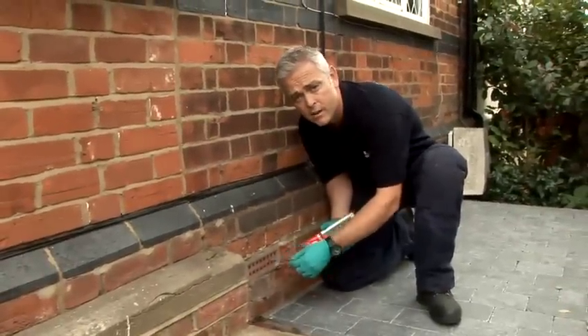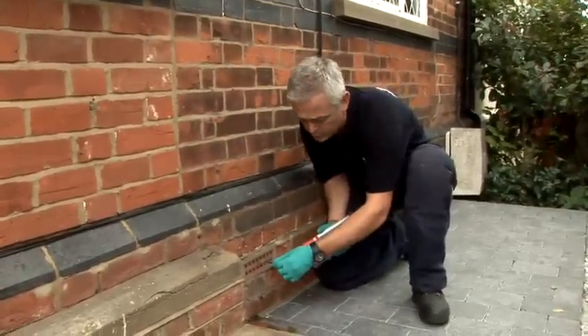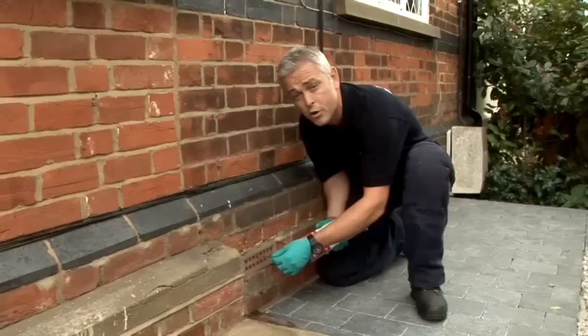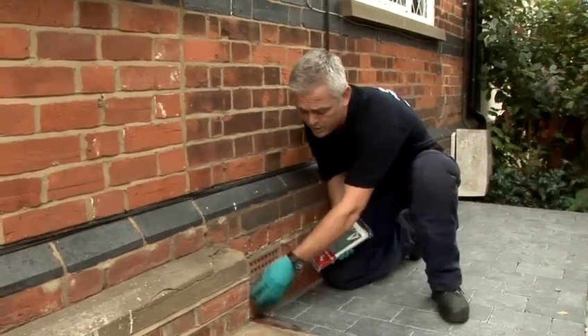We've now identified that air bricks are a way that mice can get in. Going back to our biro pen scenario: if you can poke a biro through a hole, potentially a mouse can fit through — believe it or not. So what we're going to do is put a cover over this vent.